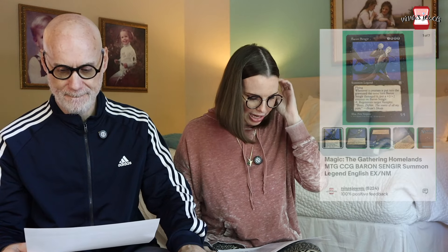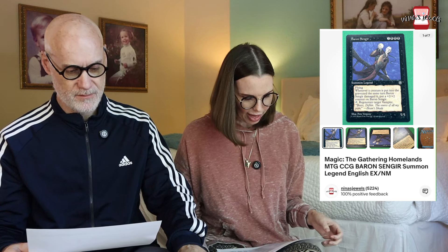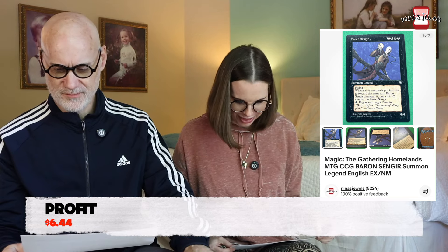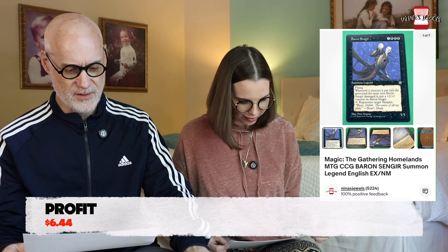Next up was a Magic the Gathering card from Kevin's personal collection called Baron Singer. It was just a common card, not a hard-to-find one, and it sold for $8.78.